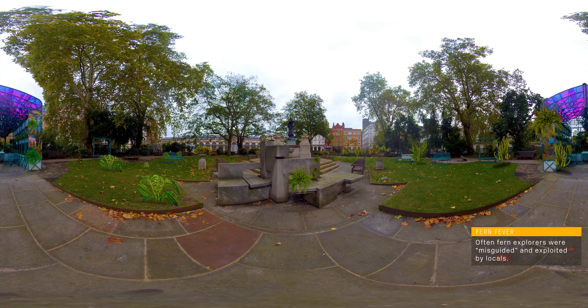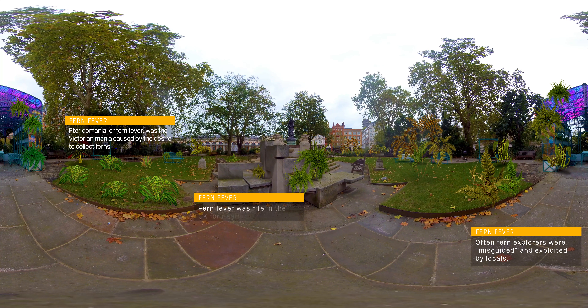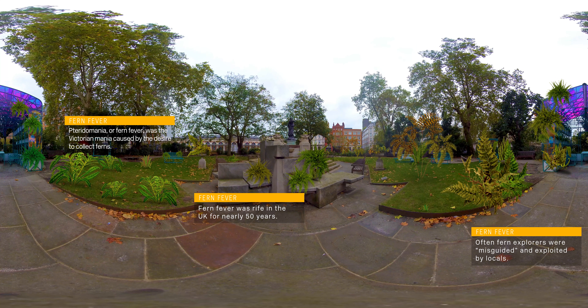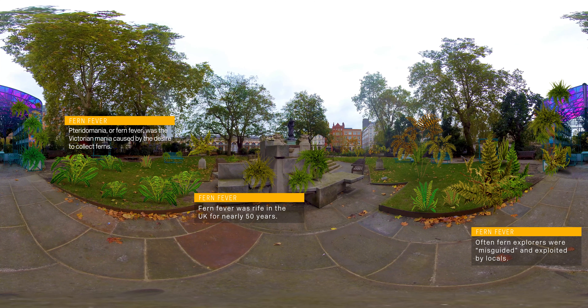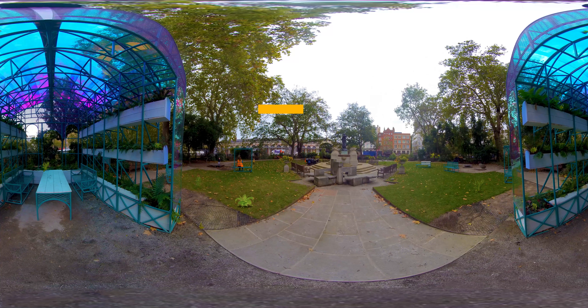Their complexity and variety have led them to become one of the most desirable and collectible plants, something which led to the outbreak of fern fever. This mania for collecting ferns gripped the Victorians for nearly 50 years. An interesting social leveller back when classism was rife, fern collecting was something that could be done by anyone, with the UK having just as many rare and unusual species as other exotic countries.